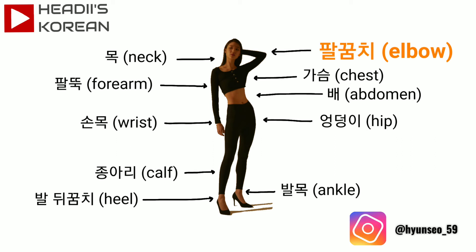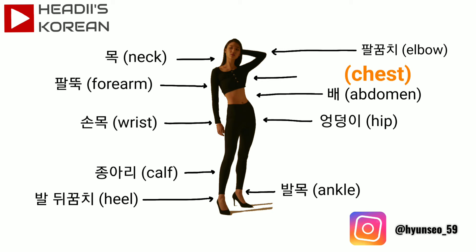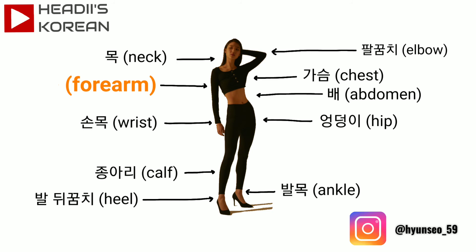Elbow is 팔꿈치. What is neck? It is 목. What is chest? It is 가슴. What is forearm? It is 팔뚝.